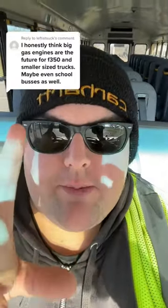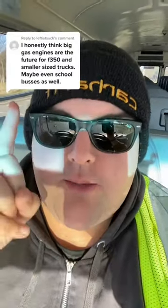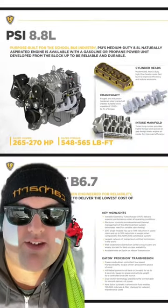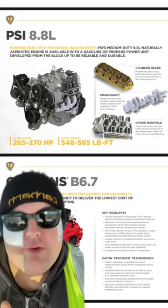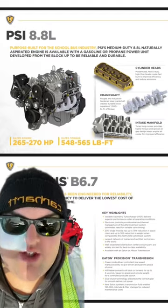I saw a comment on Heavy Hauling Fools' video and I wanted to make a video responding to it. School buses do already come with gasoline engines — I know the Bluebird comes with a gasoline engine, and so does the IC CE. I'm going to talk about the IC CE because that's the bus brand I know the most. The IC CE is offered in the 6.7-liter Cummins or the 8.8-liter gasoline engine.